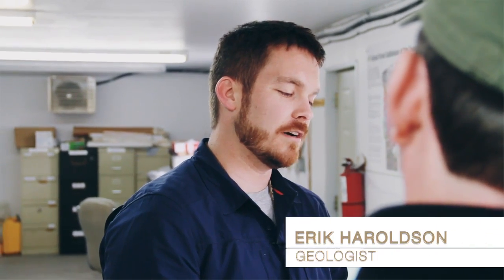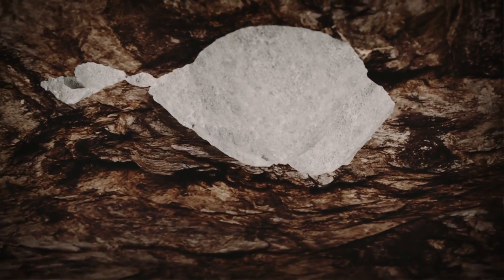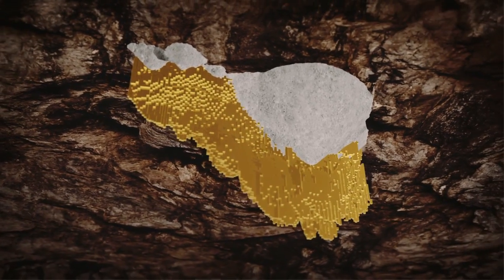The potential growth at depth is significant — the current pit is only to 350 meters but we're seeing mineralization as far as 650 meters. We also see extending mineralization along strike, and we're very excited about the potential for growth.